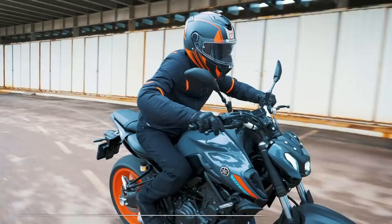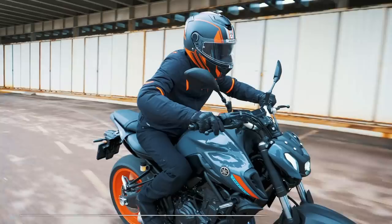Thanks for watching — let us know what you think about this MT-07 down below in the comments. If you're this deep into the video, like, subscribe, and I'll see you on the next one. Cheers for watching, bye.